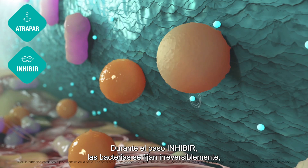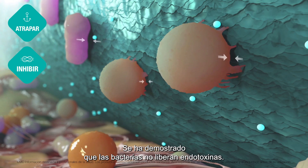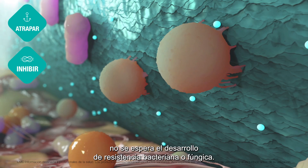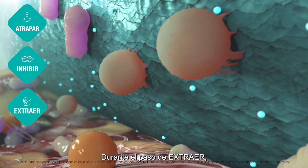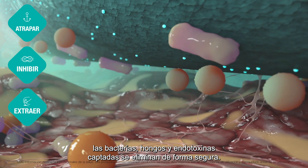During the step inhibit, the bacteria are reversibly bound, growth is inhibited and they are simply pacified. Endotoxins are shown not to be released from the bacteria. With the Sorbact mode of action, development of bacterial or fungal resistance is not expected. During the step remove, bound bacteria, fungi and endotoxins are safely removed.